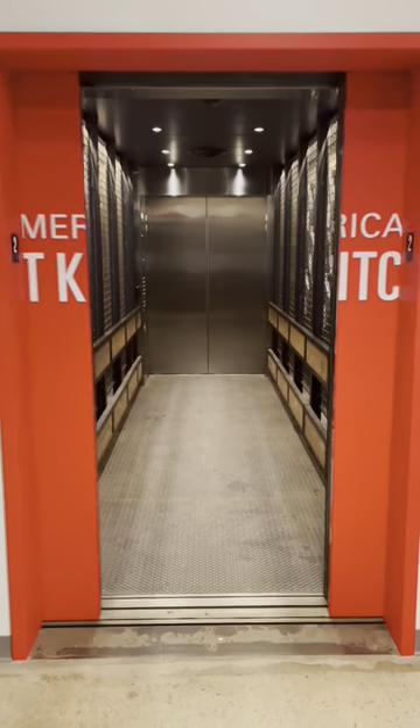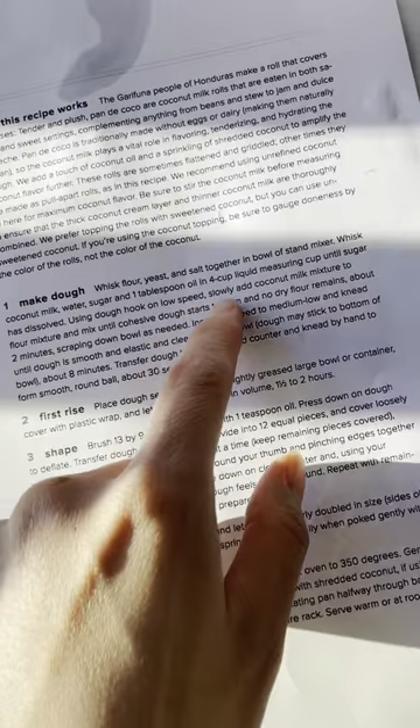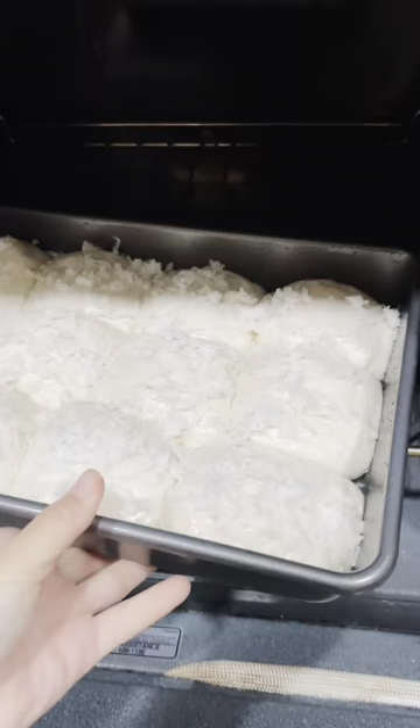I went home a little earlier than usual because I wanted to work on this Pond de Cocoa recipe, which will be featured in our upcoming Everyday Bread book. I'm testing the recipe as part of the recipe testing program, which anyone can sign up for. If you're interested in testing recipes with us, check out the link in our bio.